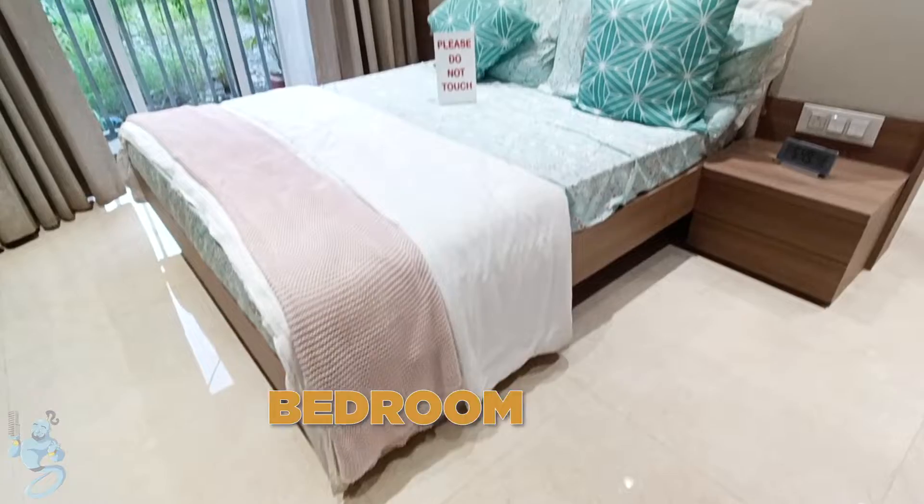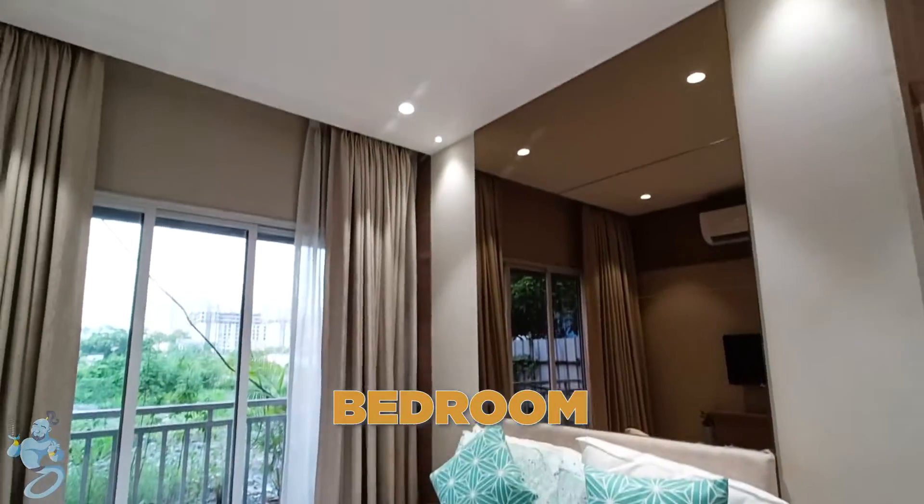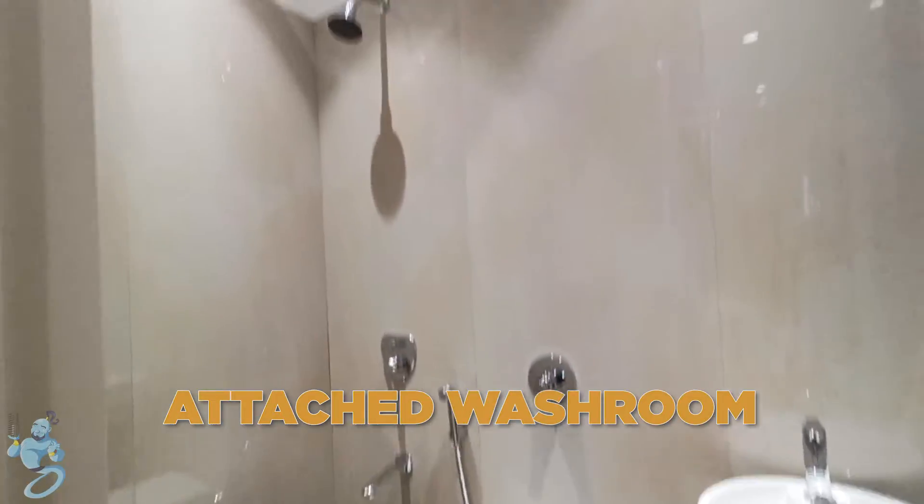And to the right of the kitchen, we have our bedroom here. Decent enough space — we can have a small TV unit over here as well. And over here, we have our attached washroom.